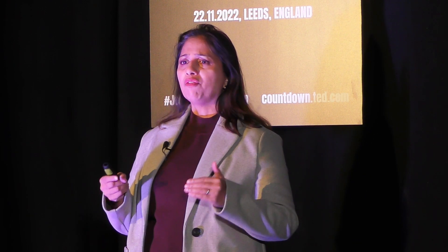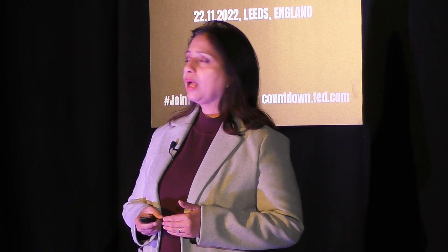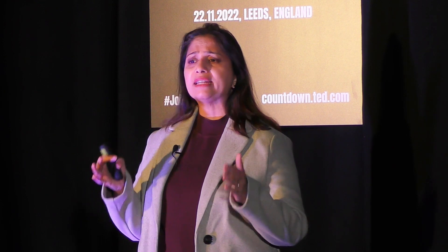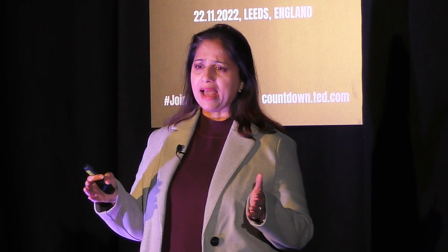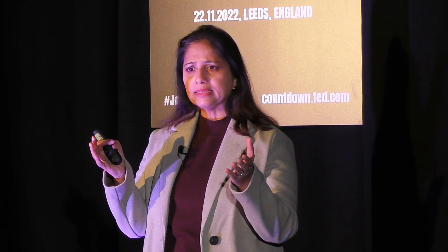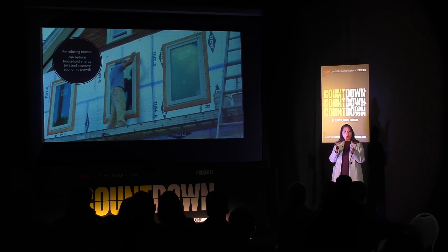Can the energy efficiency of a home be improved? Can our energy bills be brought down? Retrofitting is a method of improving the energy efficiency of a home or a flat. This is done by insulating the roof, the walls, and the openings such that the heat within the home, which is used to warm it up, does not escape.